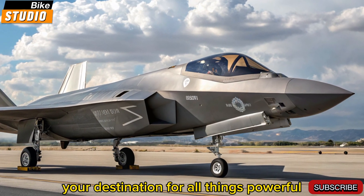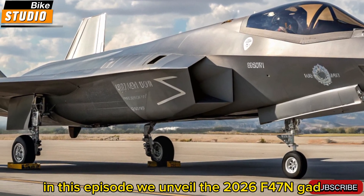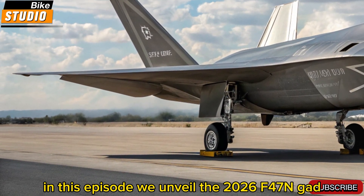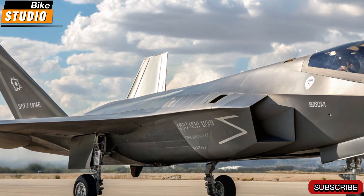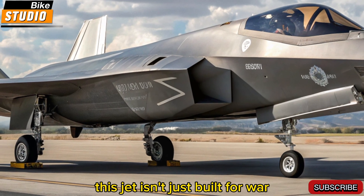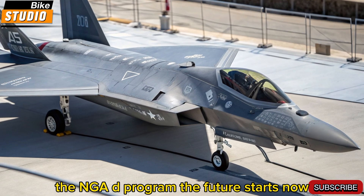Welcome to Bike Studio, your destination for all things powerful, futuristic, and groundbreaking. In this episode, we unveil the 2026 F-47 NGAD, the US Air Force's 6th generation stealth fighter that redefines what it means to control the skies. From revolutionary stealth to an AI-powered cockpit, this jet isn't just built for war — it's built for the future. The NGAD program: the future starts now.